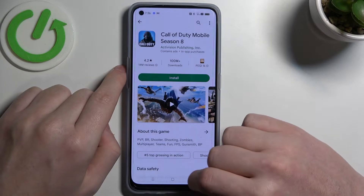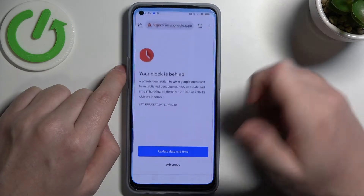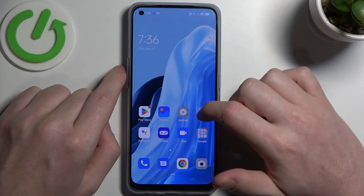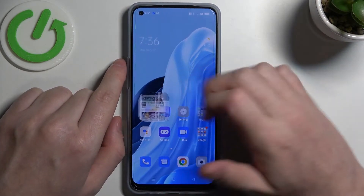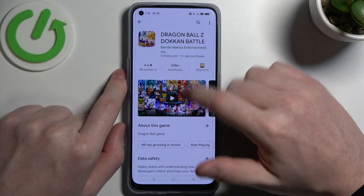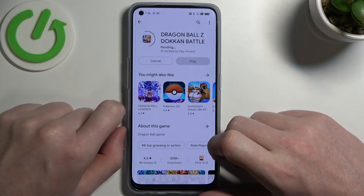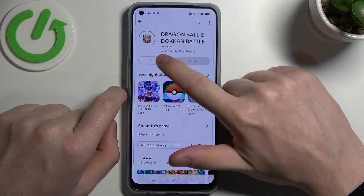So if we try to browse Google Chrome it won't work, and if we try to download anything on Google Play Store it also won't work. If we press install it will change to pending and never download the game.